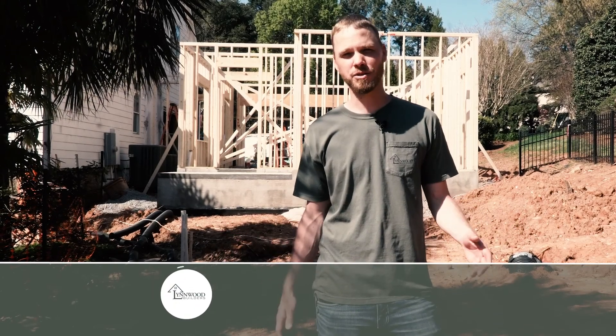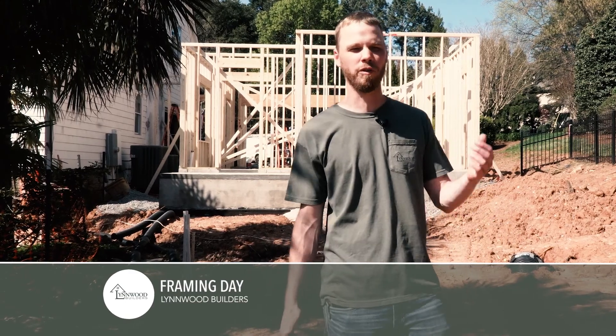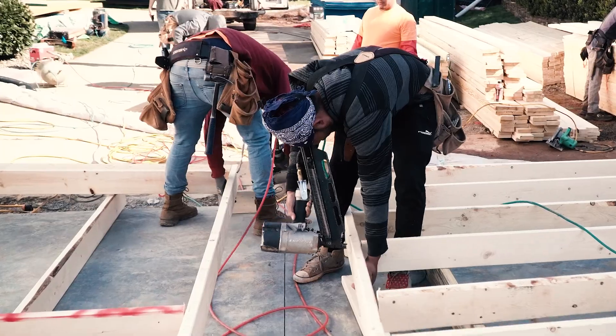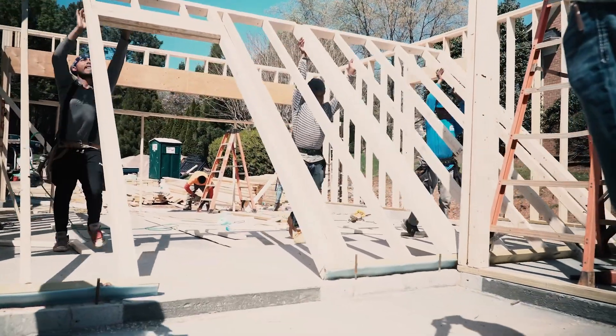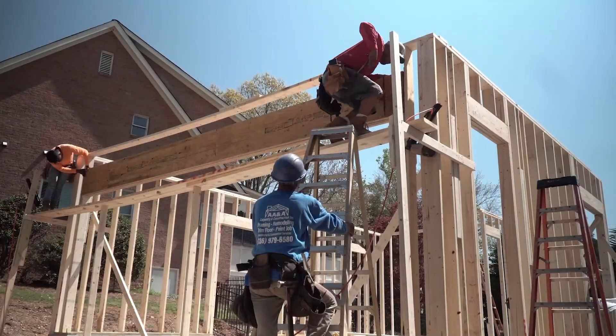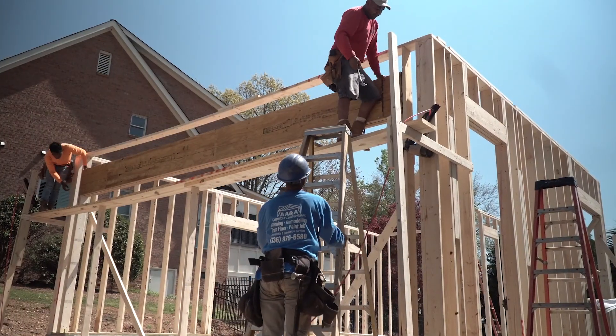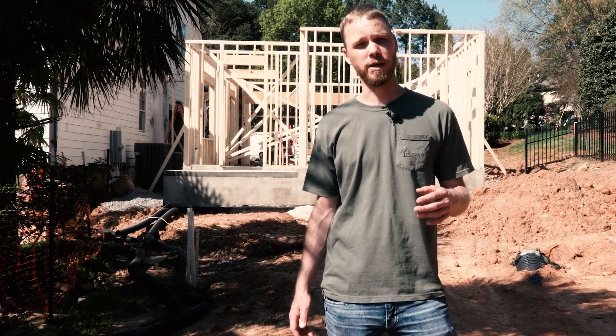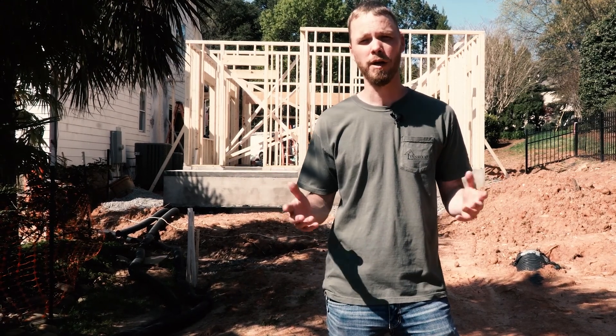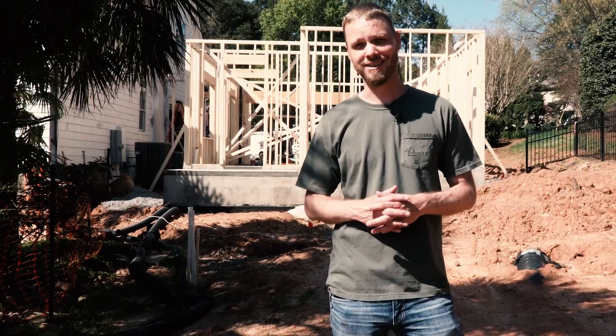I wanted to do live videos today but that really wasn't an option with all the compressor noise. This is my favorite day in construction because it's the biggest show — everybody gets to see what is going to take shape. This is a two-story garage and we're going to frame it in three days. The homeowner's happy and we're ready to finish the project.